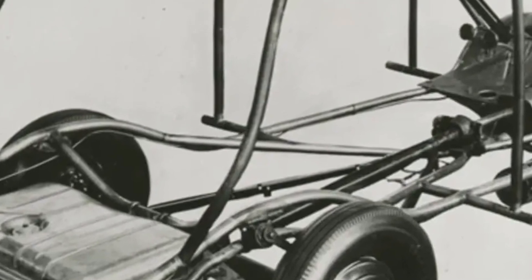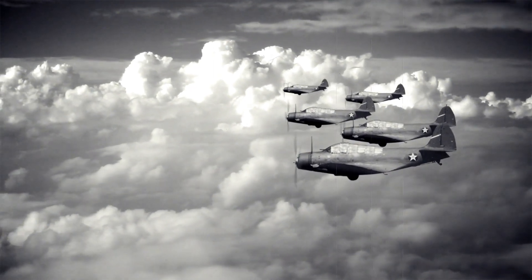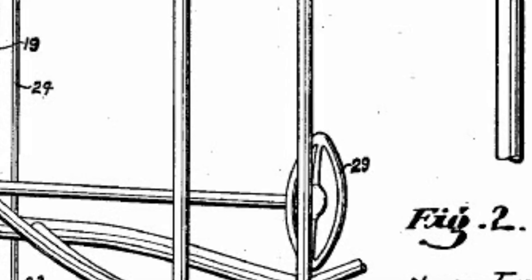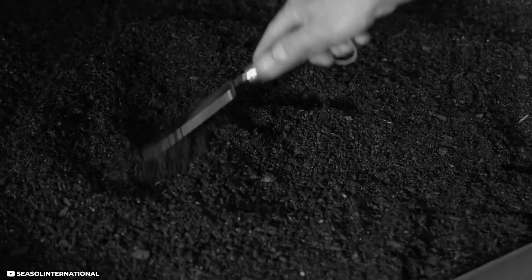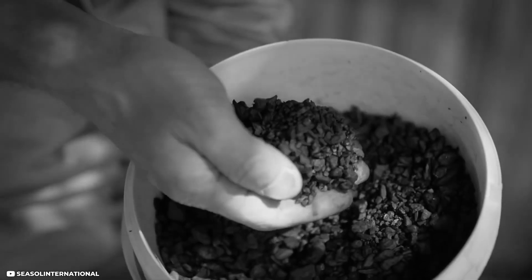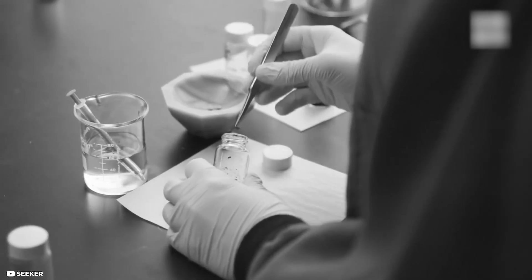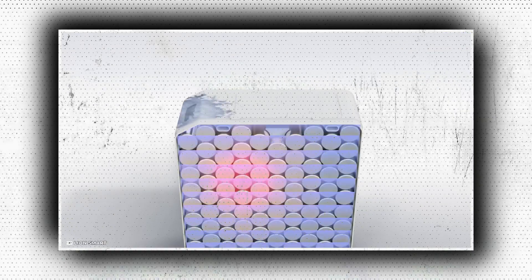Henry Ford initially conceived of the cannabis automobile as a solution to the issues of the 1940s — the biggest one being World War II, which resulted in a global lack of steel and led to rationing in America. All available steel was used to build warships, tanks, and other military equipment. Henry Ford created a car made completely of agricultural goods to get around this practical issue. Ford, who loved to farm, saw great possibilities in experimenting with various plants, and he also believed that plastic vehicles were far safer than metal vehicles due to their significantly lower weight.